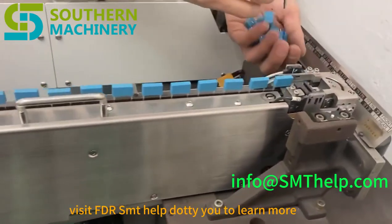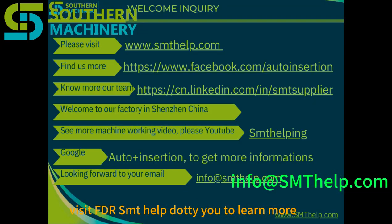Visit fdr.smthelp.eu to learn more and revolutionize your THT automation today. For any inquiry, please email info@smthelp.com.